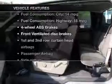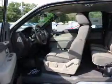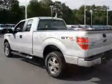Plus, enjoy these notable features that are included in this vehicle: power door locks, power windows, an AM FM stereo, and an alarm system.